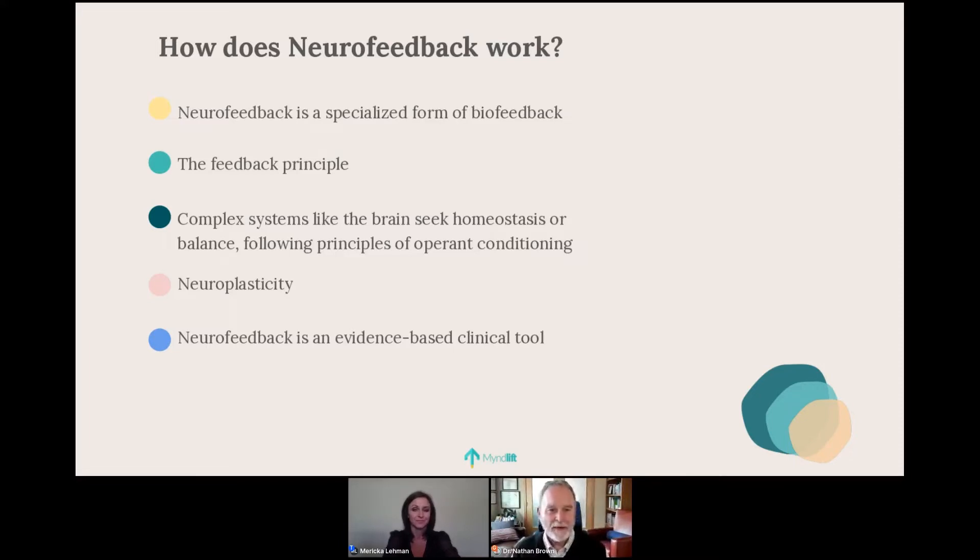Neurofeedback is an evidence-based clinical tool around which there has been a great deal of research. A key reference is put out by the AAPB — the Professional Organization for Neurofeedback and Biofeedback — called Evidence-Based Practice in Biofeedback and Neurofeedback. It's a spiral-bound book summarizing hundreds of studies on neurofeedback and biofeedback with respect to treating different conditions, and it's a very good next step if you're interested in the evidence basis.